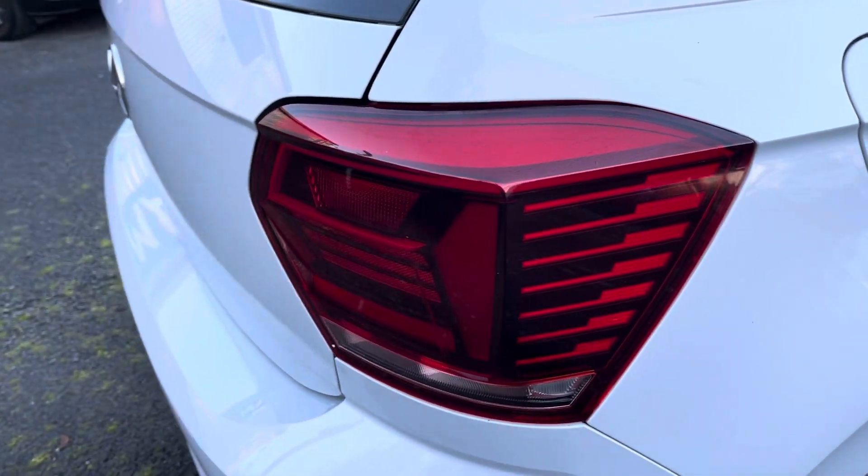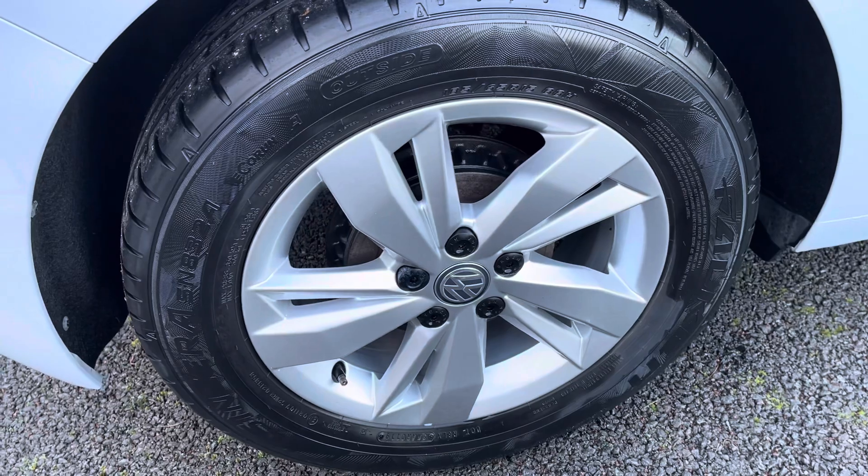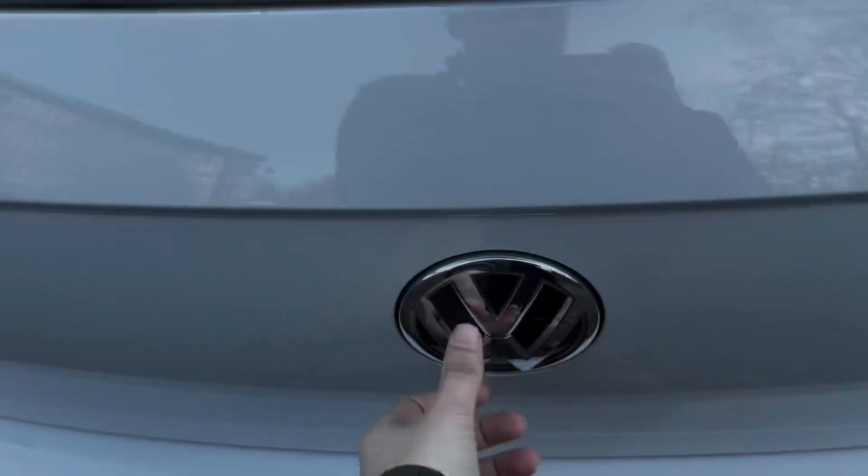Close look at your rear lights — you do also have a high level third brake light. Your 15 inch Sessari alloy wheels look really nice. The boot is activated by flipping in the badge, which is quite unique.